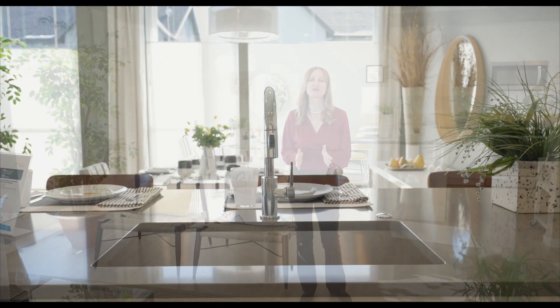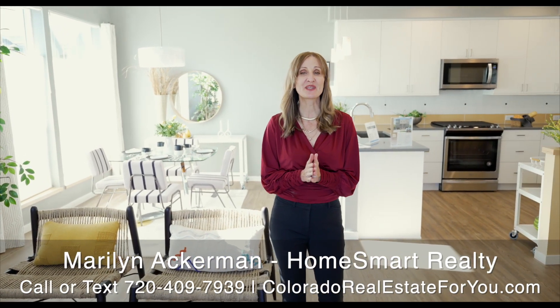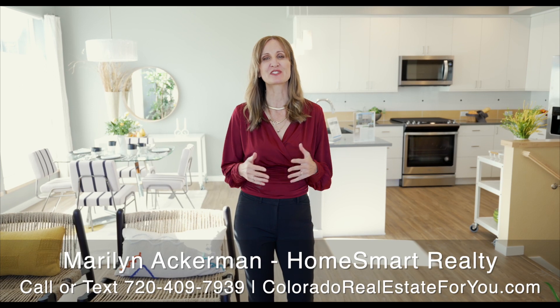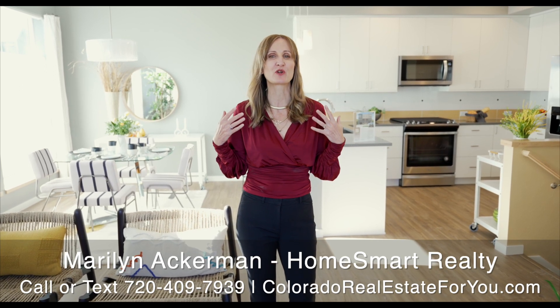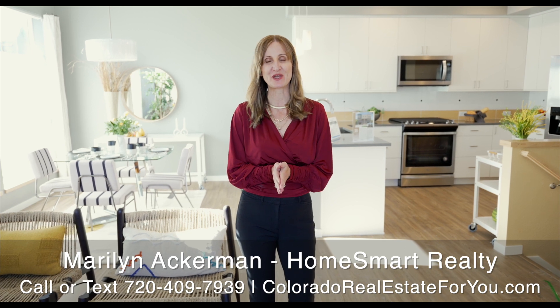Thanks for touring with me today. If you're thinking of moving to the Longmont, Colorado or Boulder, Colorado areas, then I can't wait to hear from you. Give me a call, text, or email and we'll set up a time to find out more about what you are looking for in your next home. I'm here to help make your Colorado homeowner dream come true.